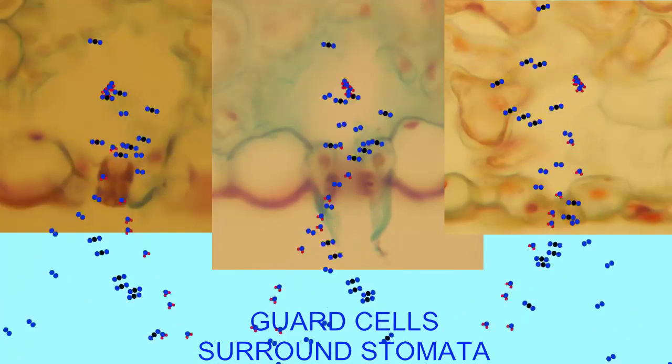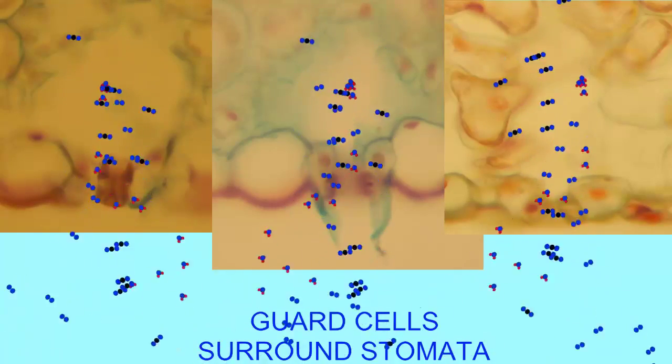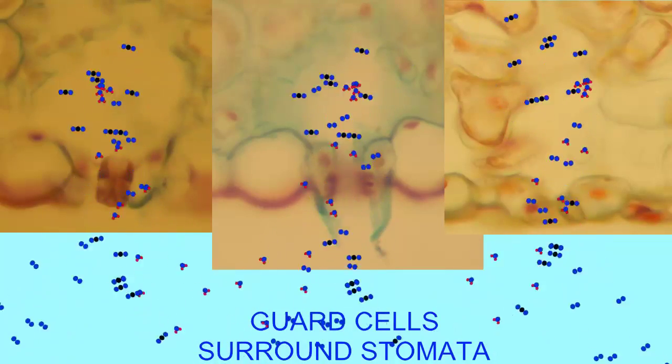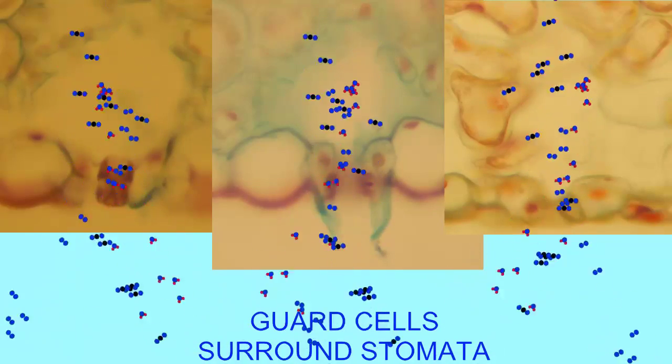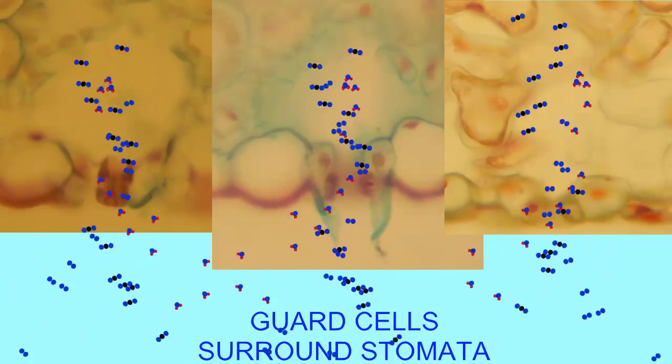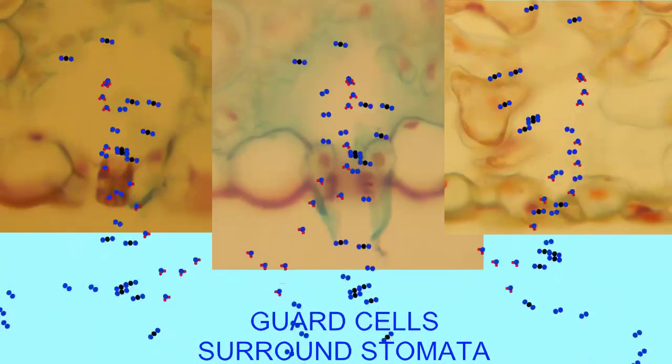There can be between a thousand and a million stomata per square centimeter on a leaf, and the position of the stomata can vary from leaf to leaf. They are very often located on the lower epidermis to a greater degree, providing capacity to limit water loss.